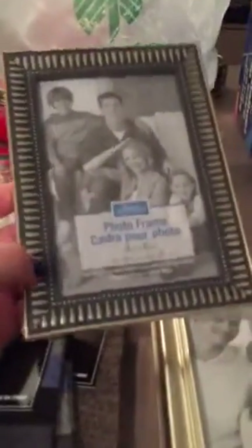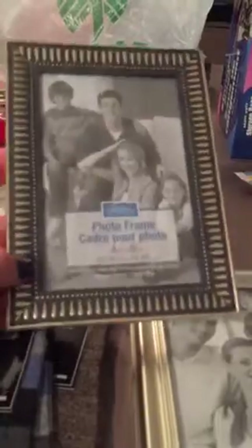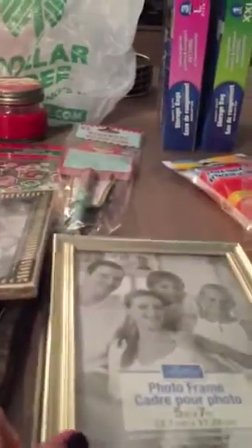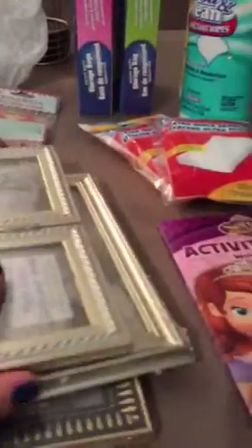Also I picked up some frames. I thought these were really nice. Usually I don't pick up frames from the Dollar Tree but these are really nice. And the girls just got their fall pictures in so I needed some frames. That's the kind of color that goes — it actually goes perfect with my other photo frames. I thought these were really cute. So I got those. These are really nice.